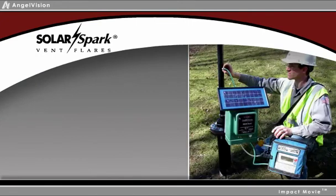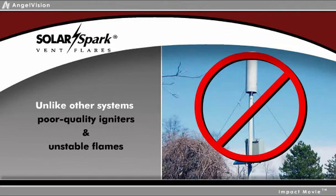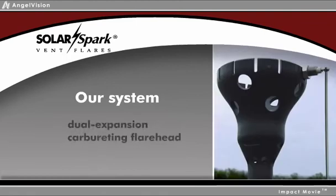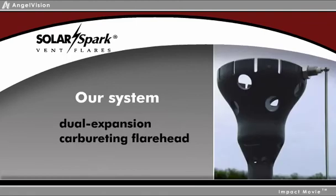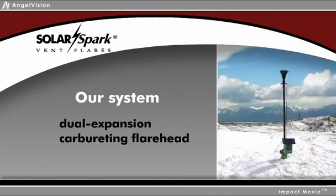Solar Spark's dependability is unrivaled in the industry. Unlike other systems with poor quality igniters and unstable flames, our system featuring a solar igniter, all-weather spark pilot, and dual-expansion carburetting flare head is designed to maximize performance, even under varying gas flow and adverse weather conditions.